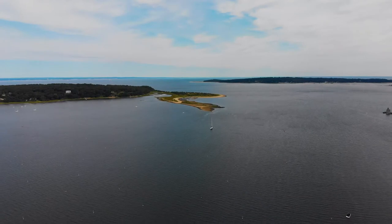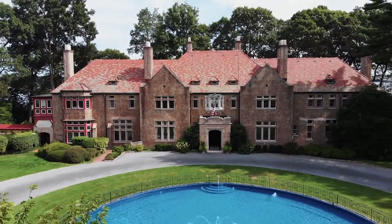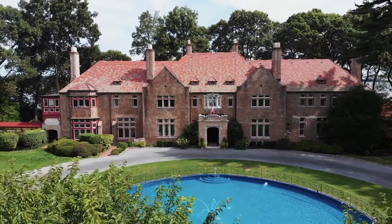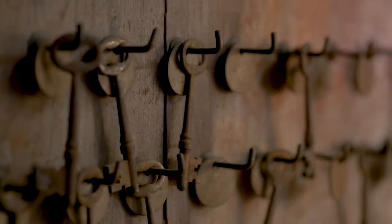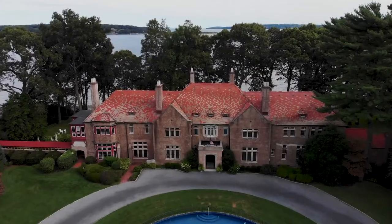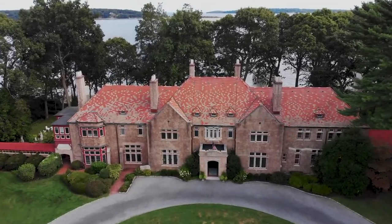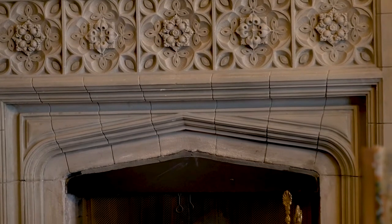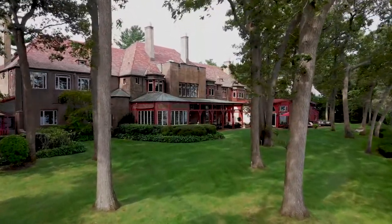In the prestigious Lloyd Harbour lies a unique opportunity to acquire one of the region's most important estates. Built in 1915 by architect John Mead Howells for a prominent lawyer, this distinguished Tudor Revival style house has remained largely unchanged over the last century.